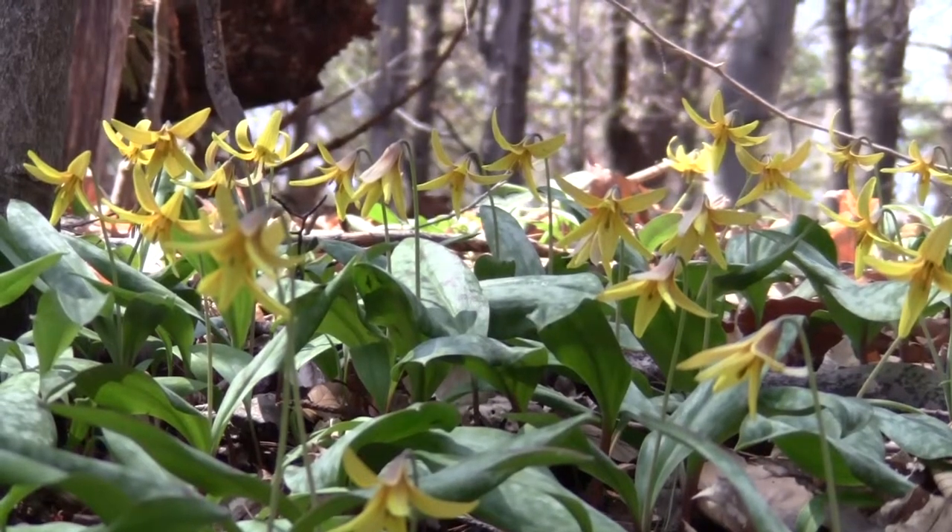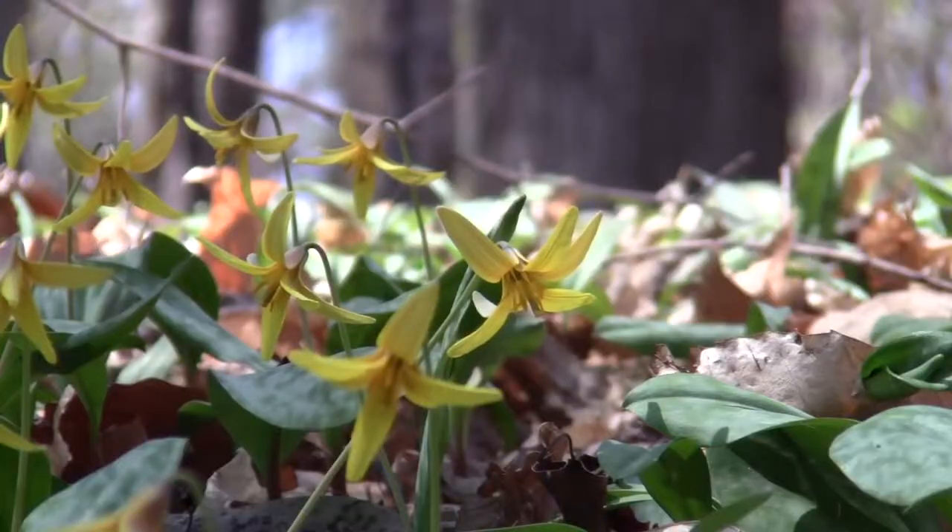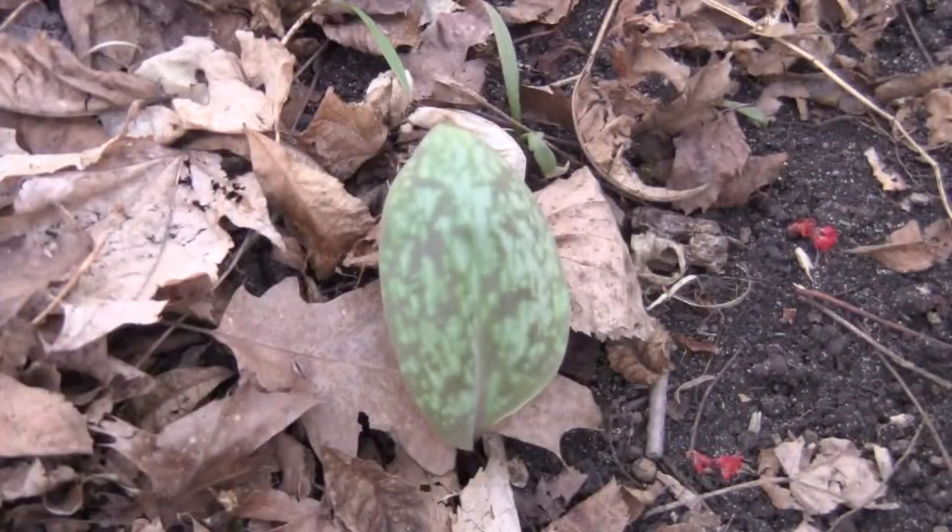The blooms of the yellow Trout Lily, also called Adder's Tongue and Dog Tooth Violet, usually appear in late April. With its yellow flowers, curling petals and mottled leaves, it is easy to identify.